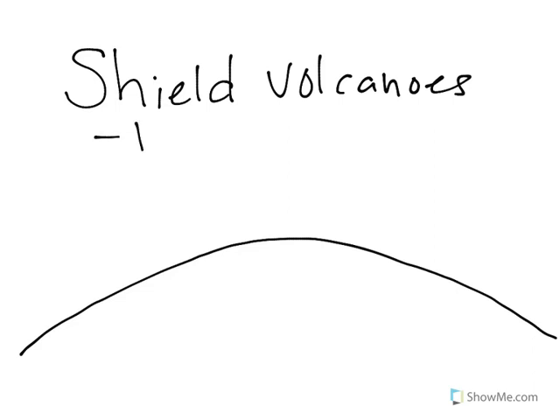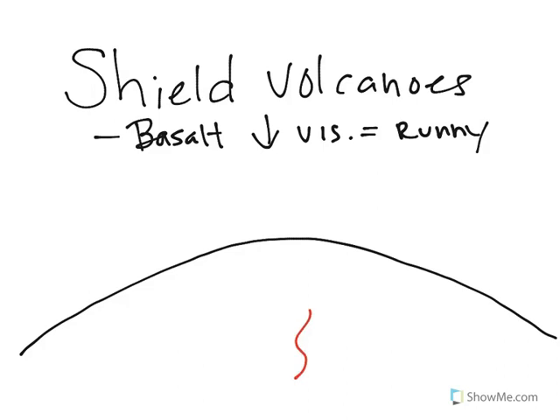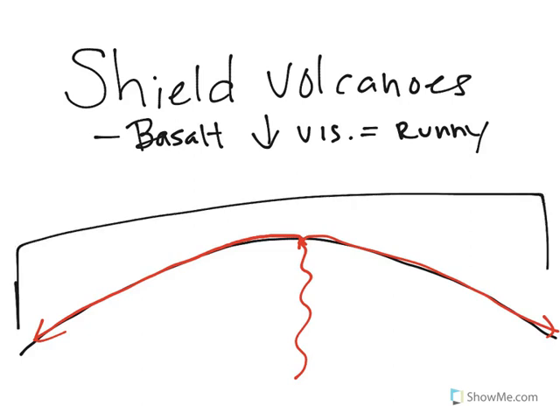Shield volcanoes are made from basalt lava. Basalt has very low viscosity, so that means it is very runny. What happens is when these volcanoes erupt, the lava comes out and because it's runny, it can flow over great distances before it solidifies. So because it can flow over a great distance, it creates this overall big shield structure.